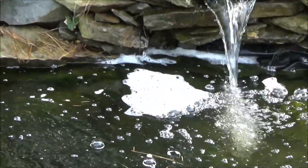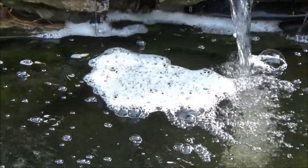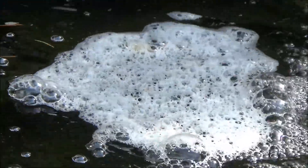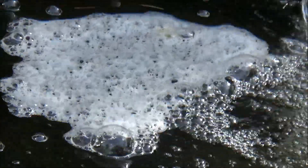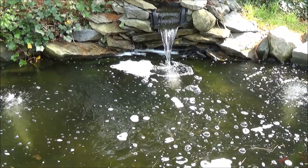That's pretty much all the information I have on the breeding and spawning behavior of goldfish. If you want to share some of your own experiences and tips in the comments down below, I'd love to hear them. If you're new to my channel, hit that subscribe button for lots of awesome pond videos just like this.